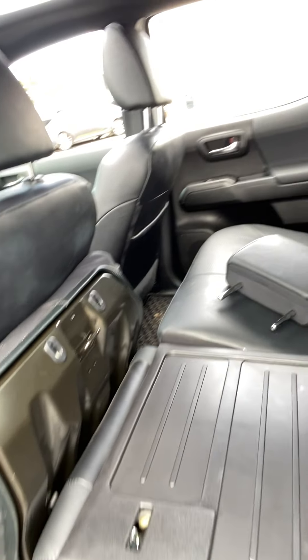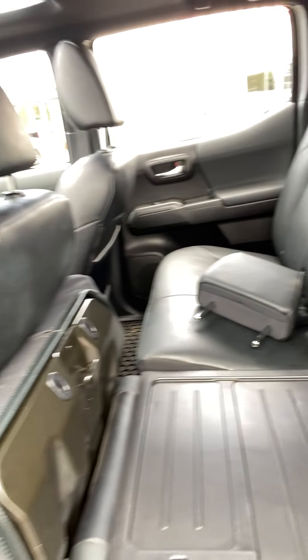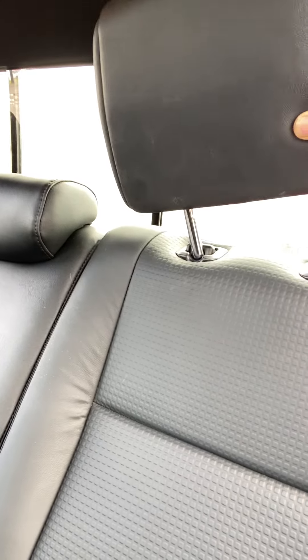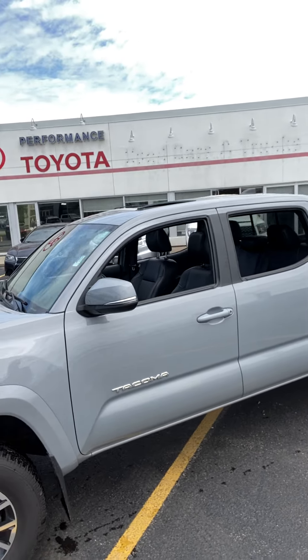It gives you a nice flat floor, especially if you have pets. I've seen people cut out plywood or two-by-fours to make a soft base for dogs to lay in. When not needed, you fold everything back up, slap the headrests on, and away you go. That is the 2020 Toyota Tacoma.